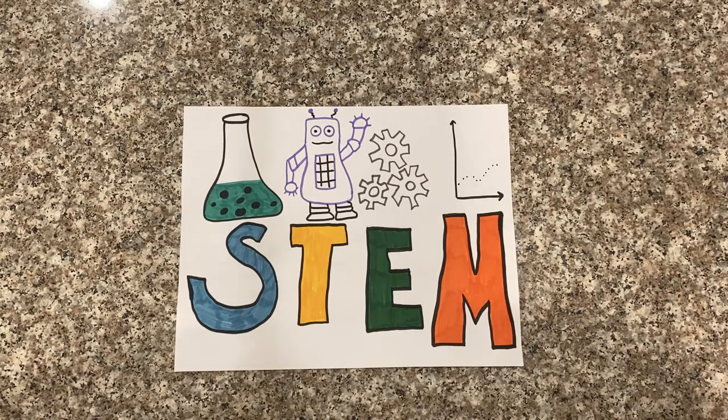Hello friends, it's Miss Kristen from the Grafton Public Library. Thank you for joining us for STEM for grades 3, 4, and 5. This week we're going to be engineers, architects, and we're also going to be talking a lot about chickens.